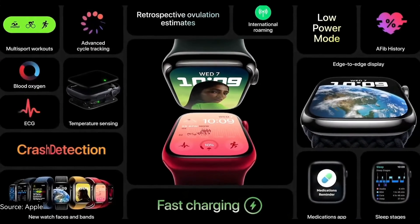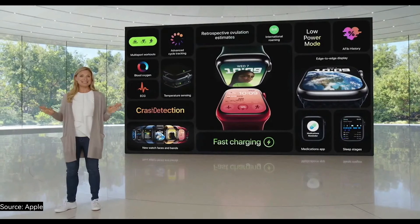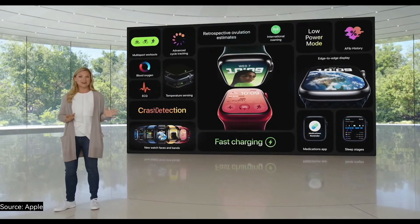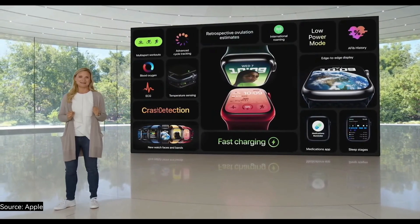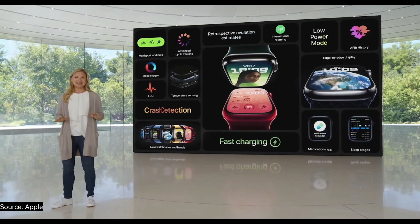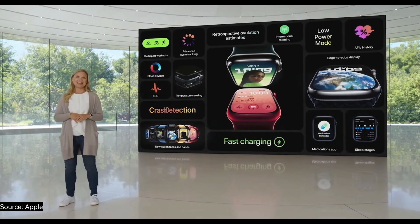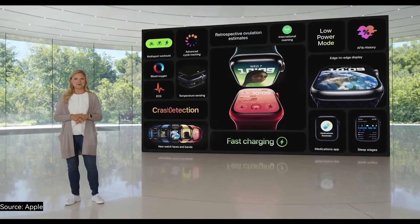That's the incredible new Apple Watch Series 8, with temperature sensing, retrospective ovulation estimates, crash detection, and international roaming, on top of best-in-class health features like blood oxygen, ECG, and sleep tracking. It has the latest design that users love with an edge-to-edge display, great durability, and fast charging. And all the new features of watchOS 9.